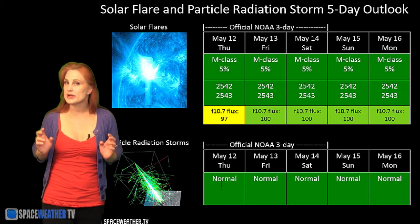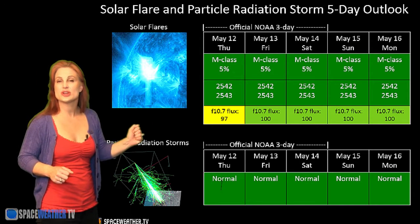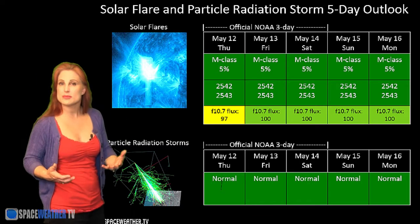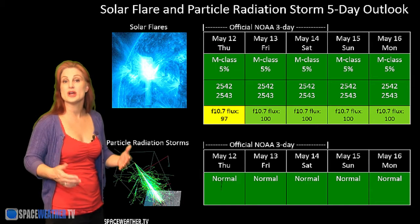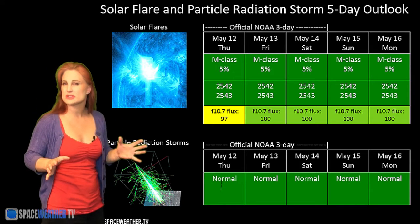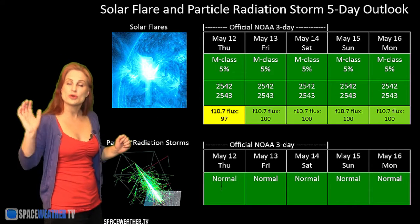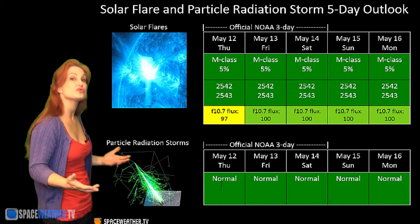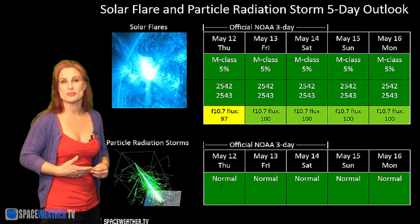Switching to our solar flare and particle radiation storm outlook over the coming week, we really don't have much — everything is pretty much in the green when it comes to flares. NOAA is giving us about a 5% chance of an M-class flare, mainly because of regions 2542 and 2543. As for solar flux, we barely have enough for decent propagation, but that is going to get a little better as those new regions rotating into Earth view from the east start contributing. So around the end of the week, things should start looking much better for amateur radio operators.